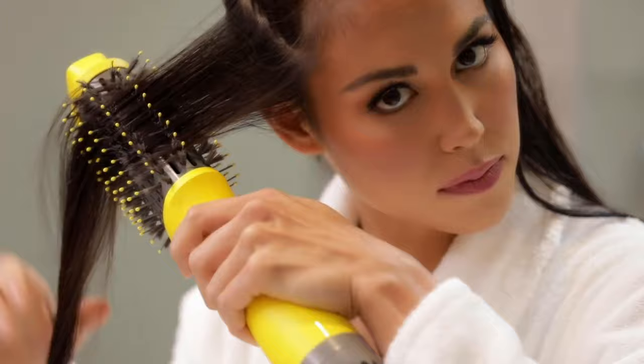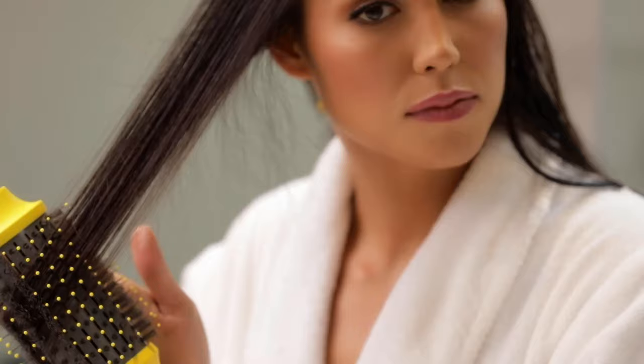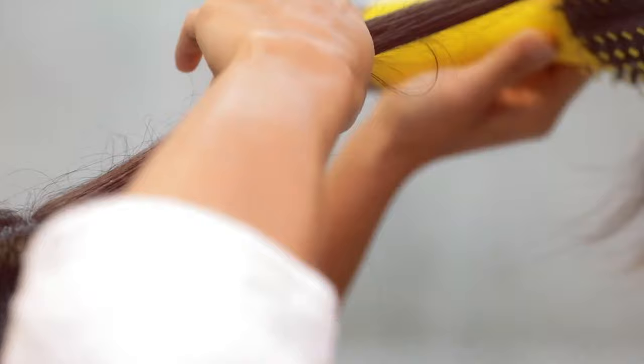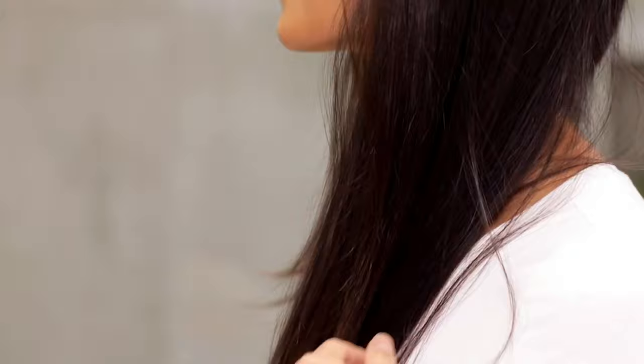This hair dryer brush stands out with its remarkably gentle heat, reaching a maximum temperature of just 167 degrees Fahrenheit during a 5-minute usage period. This temperature is significantly lower — almost 100 degrees Fahrenheit — than many competing products, ensuring that hair remains protected from excessive heat exposure while still achieving effective styling results. The brush's narrow barrel and smaller surface area make it particularly well-suited for individuals with fine or short to medium-length hair.